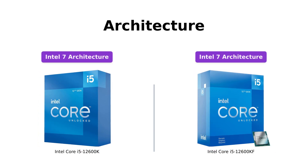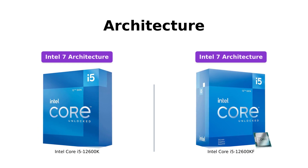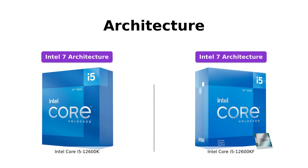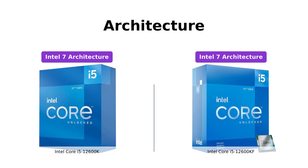Both processors are built on Intel 7 architecture, which enables improved performance per watt and a power-efficient design. The micro-architecture of these processors ensures efficient power usage and effective performance.